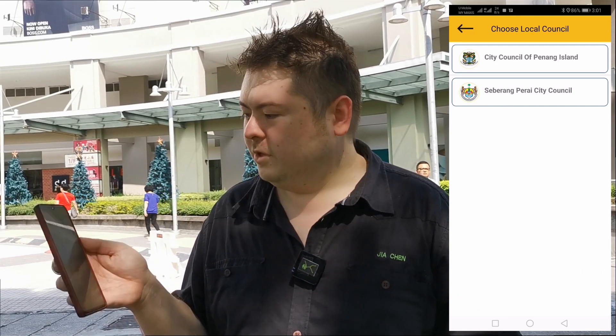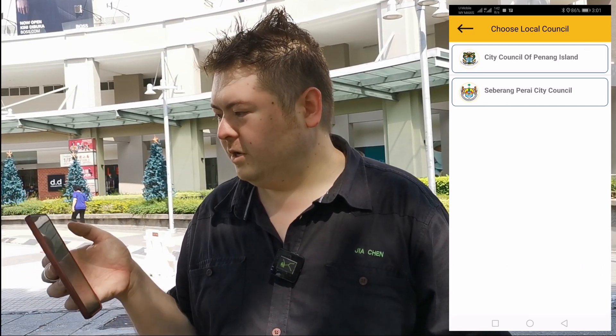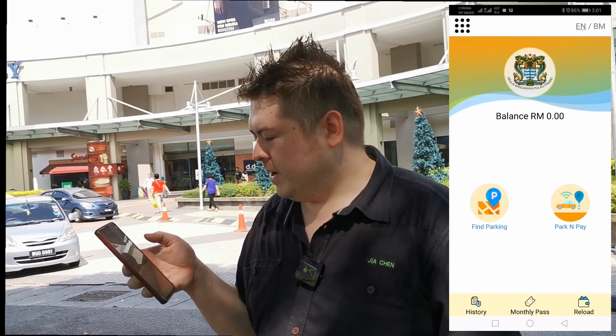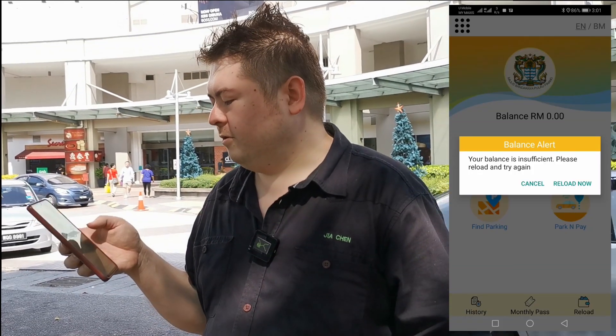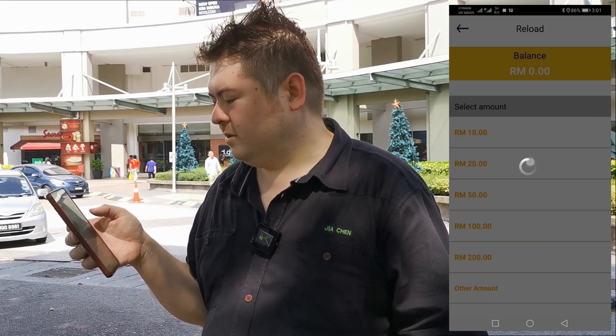Okay, so City Council of Penang Island. Parking balance: zero. Find parking — pay parking — it is efficient. Reload: okay, credit card, I don't know — 20 bucks.